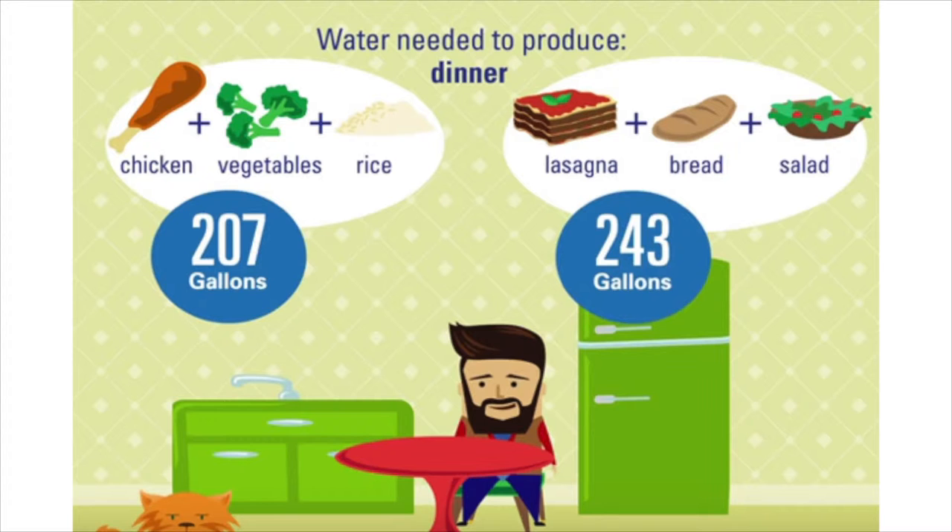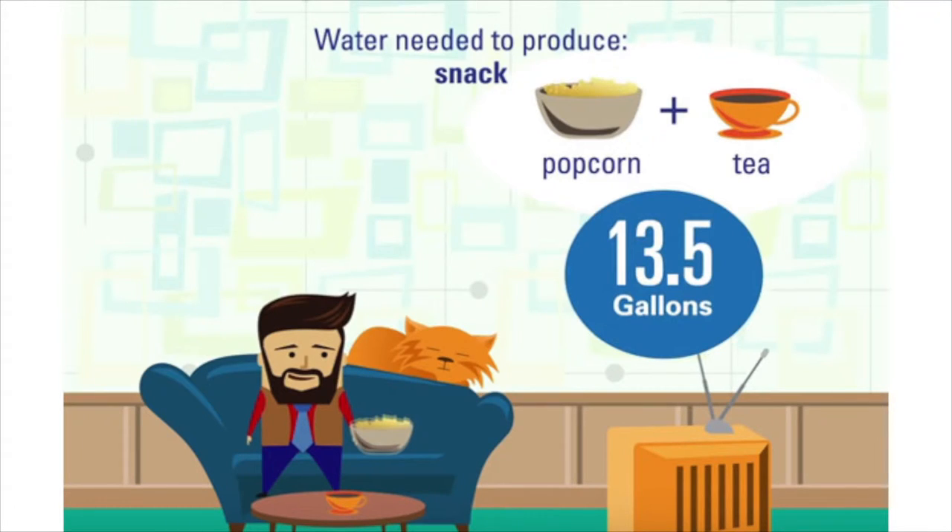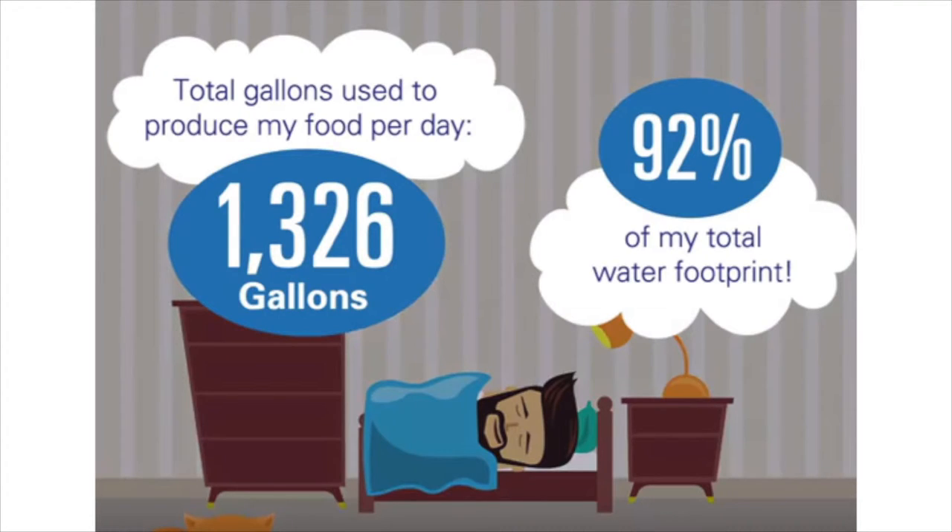For dinner Bob can have chicken, vegetables, and rice at 207 gallons, or lasagna, bread, and salad at 243 gallons. And for a late-night snack, Bob likes popcorn and tea — 13.5 gallons. At the end of the day he thinks about his water footprint: 1,326 gallons in just food alone. Food accounts for 92% of your water footprint, but there's also another 8% — clothes, cars, and everything else you use in your daily life.